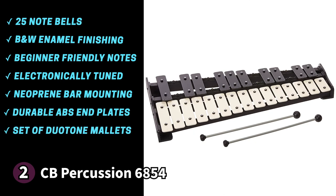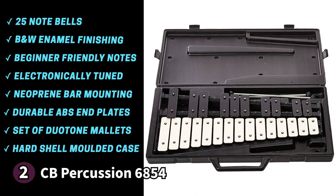CB Percussion includes a set of duo-toned double-ended mallets, easy to use and store. You'll also get a hard shell molded case that protects the Glockenspiel from damage during storage or travel. Something to know before buying: users note that the case can be challenging to close. If you're looking for a compact Glockenspiel, the CB Percussion 6854 is a fantastic choice.